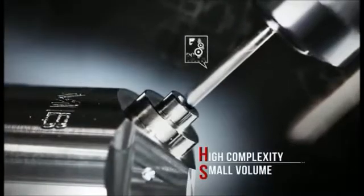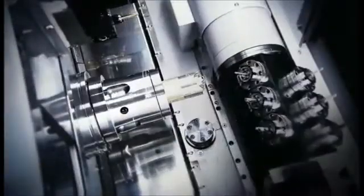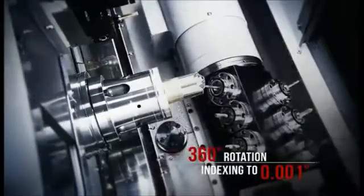Where high complexity and small volume are key parameters, the CY2 delivers the highest accuracy B axis on the market, with indexing accuracy up to a thousandth of a degree.